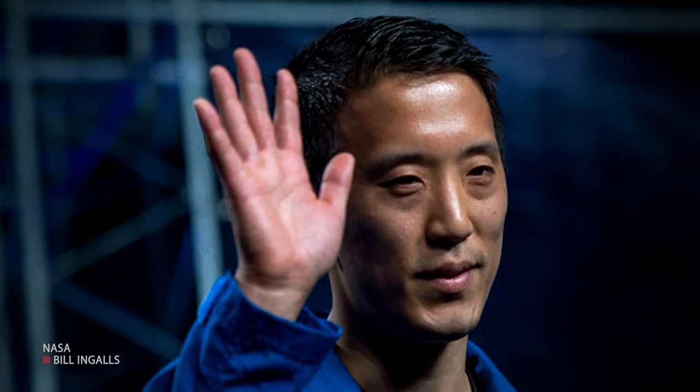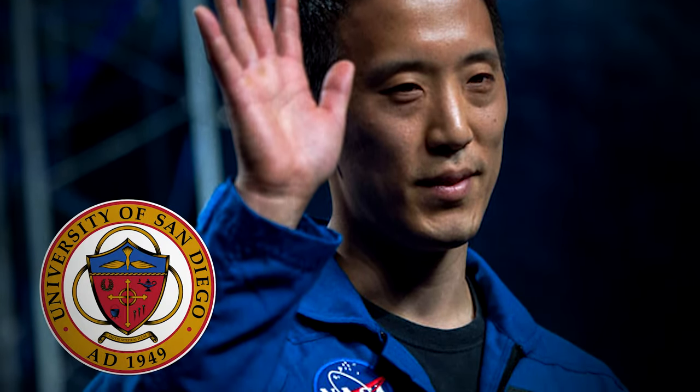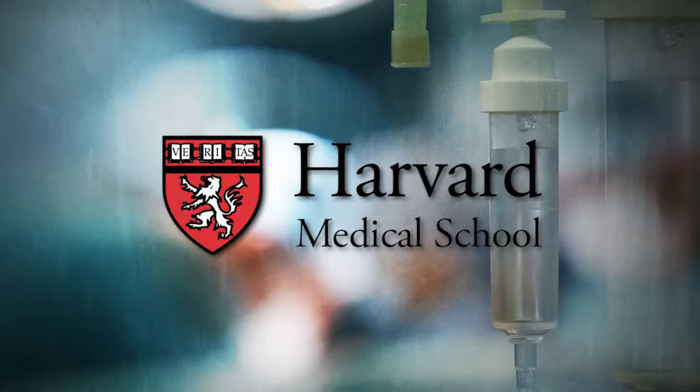His service earned him a silver star and a bronze star. There's more. In 2012, Kim graduated summa cum laude with a bachelor's degree in mathematics from the University of San Diego. Driven by what he had observed as a medic during his two deployments, Kim decided to study medicine at Harvard Medical School. When he was selected to join NASA, Kim was a resident physician in emergency medicine with Partners Healthcare at Massachusetts General Hospital.